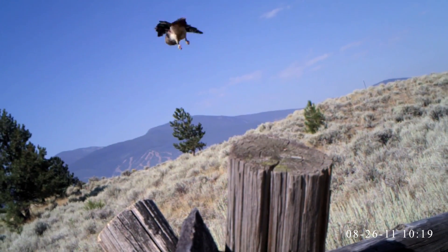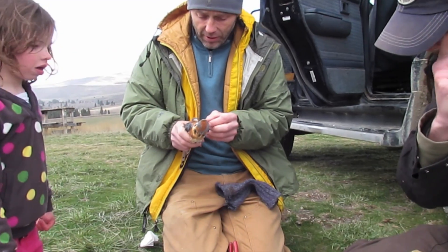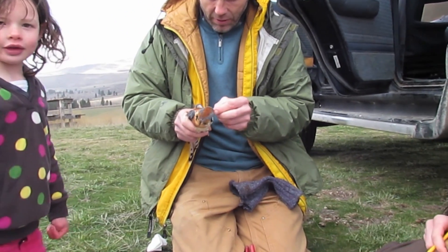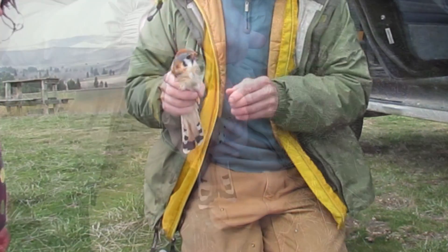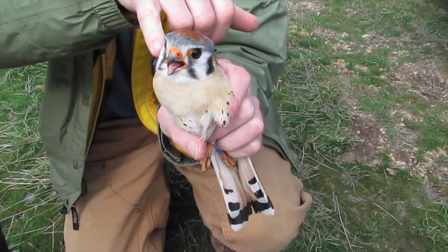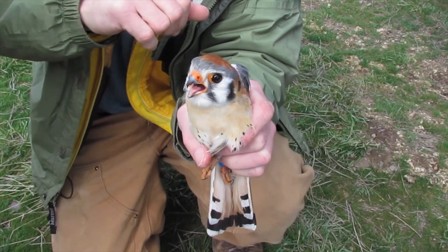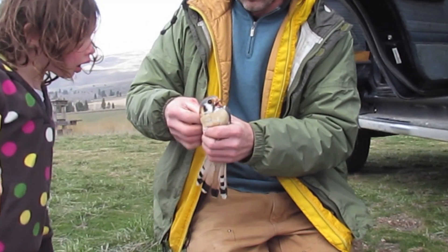The banded female seen here — black band on her left leg and aluminum on her right — was banded in April 2011. Executive director Rob Dominich allows children to experience a bird up close so they can learn how we study birds of prey and how to recognize them in the wild. He shows the children the shape of a falcon's wing — falcons have long, pointed wings.